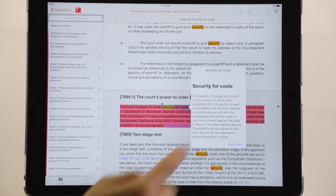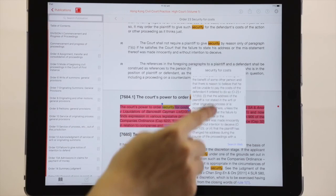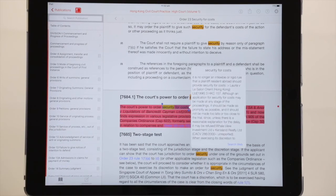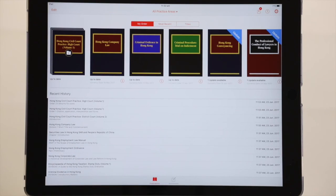Now, this is very intuitive. You can also find statutes and cases explaining how this legal principle actually applies in the legal world. So next time, you know how to find legal definitions on LexisRed.